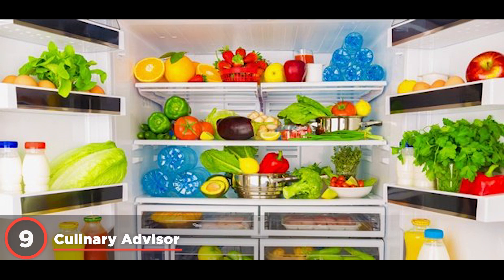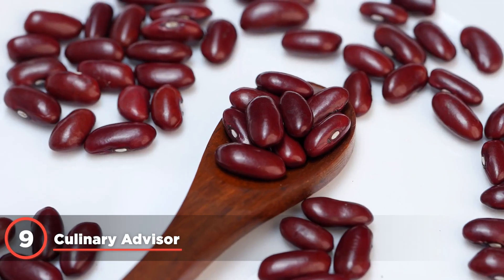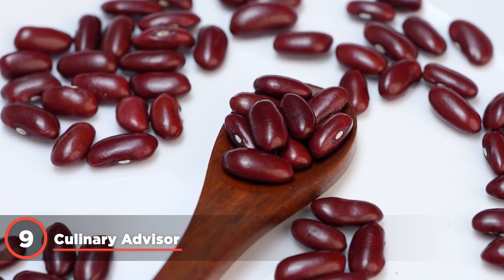You snap a photo of your fridge's contents and ChatGPT Vision suggests recipes you can whip up with those ingredients. It's like having Gordon Ramsay in your pocket, minus the yelling. Users with specific dietary restrictions can also upload images of food items to find out if they contain certain ingredients they need to avoid.